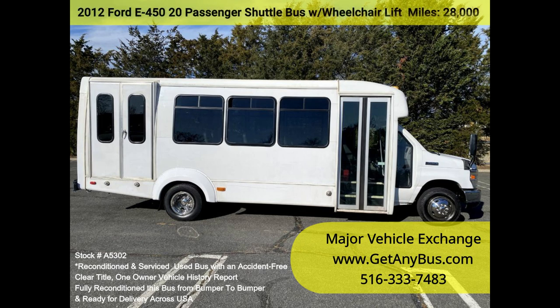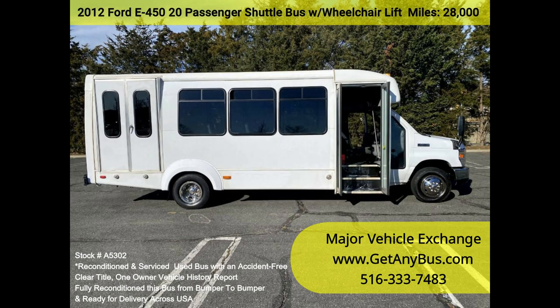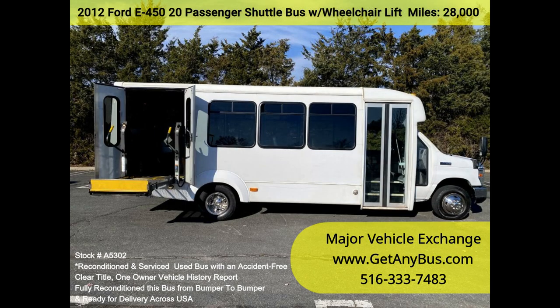All electrical and mechanical equipment is in proper working order, and the tires are in excellent condition. Clean, comfortable, and perfect as an adult shuttle, activity and outing vehicle for business travel.